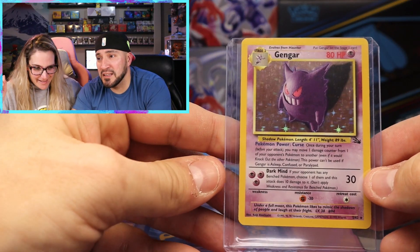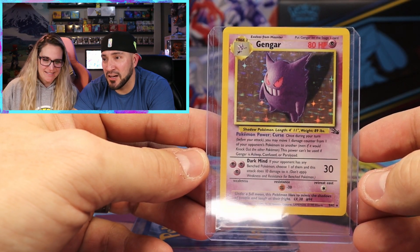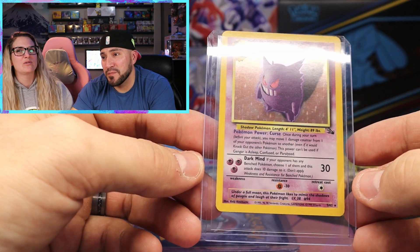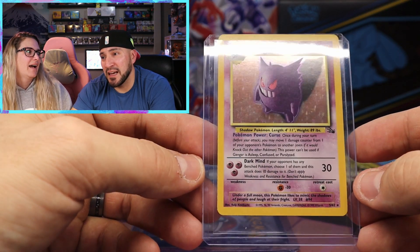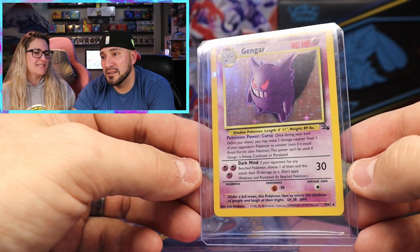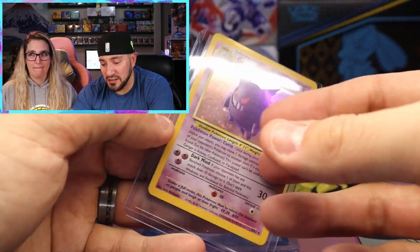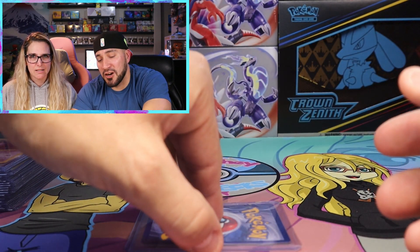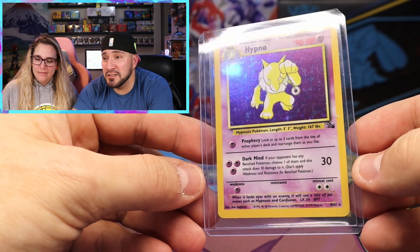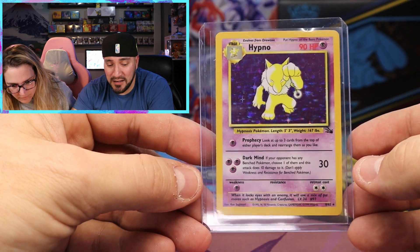Two cards to go - and here we have one of my favorite holos, Gengar from Fossil. Look at how mean he looks - but his origin story is so sad, he's just lonely. He's not mean, he's lonely, so he plays tricks on people because he's a ghost. Looks very good. And our last card is Hypno from Fossil as well. So we have a few Fossil cards, a couple Chanseys, and some Base Set 2.